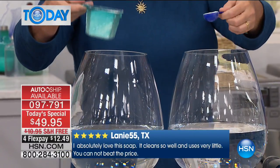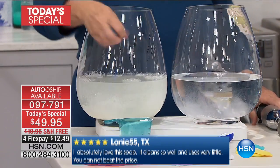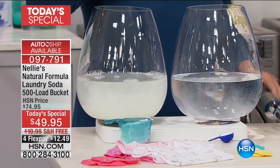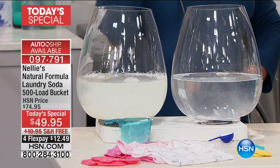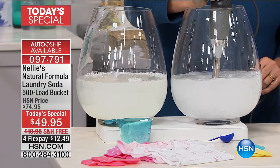And it completely dissolves in water, unlike your detergent, which leaves powder residues or the clumpy, gooey, undissolved mess in the detergent cup. That doesn't happen with Nelly's. It completely, completely dissolves.